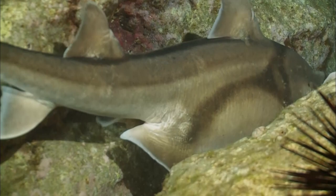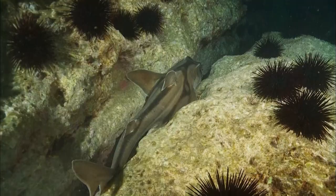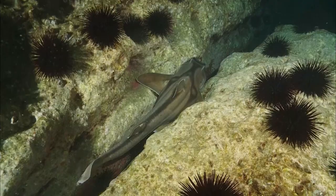Frantically, she shakes her tail into the gap. This is the moment Susan has been waiting for. A single spiraled egg drops into the crevice. Exhausted, the female swims away. Her job here is done.